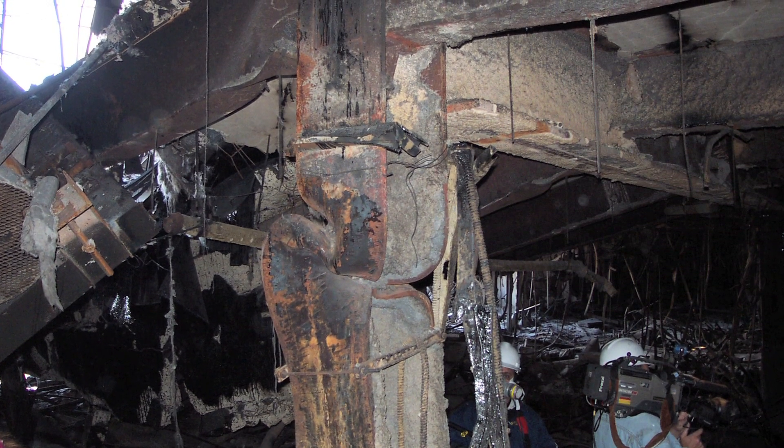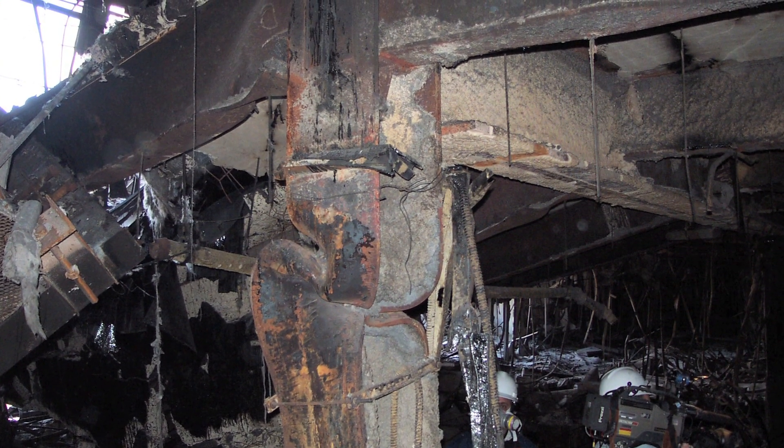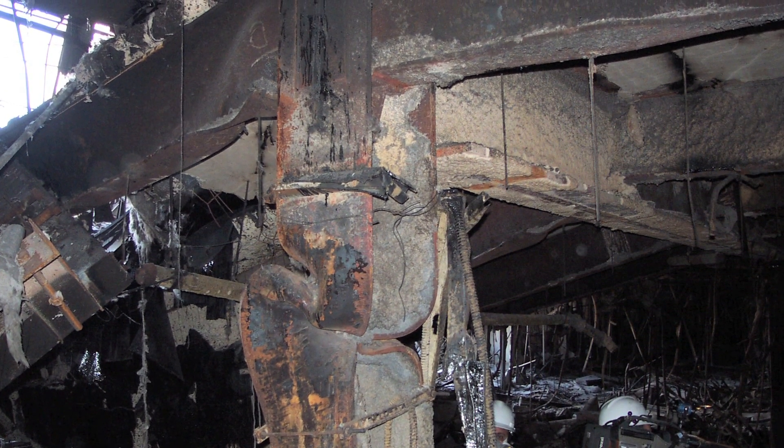The structural engineers looked at the steel and took notes. Some connections were bolted, but they had melted under the heat — the bolts had pulled, and the holes where the bolts were meant to go were elongated and had come apart. That's how the collapse occurred: the bolt pulled clear out of the hole.